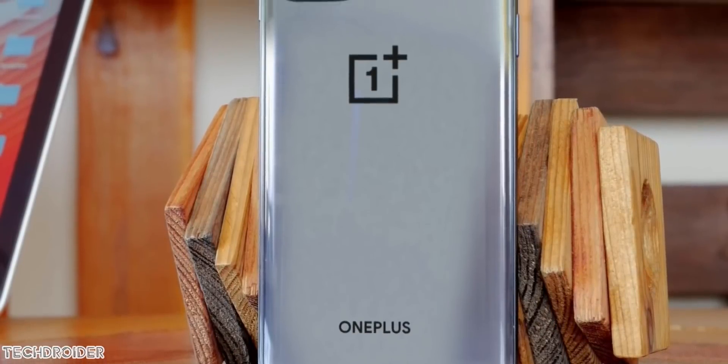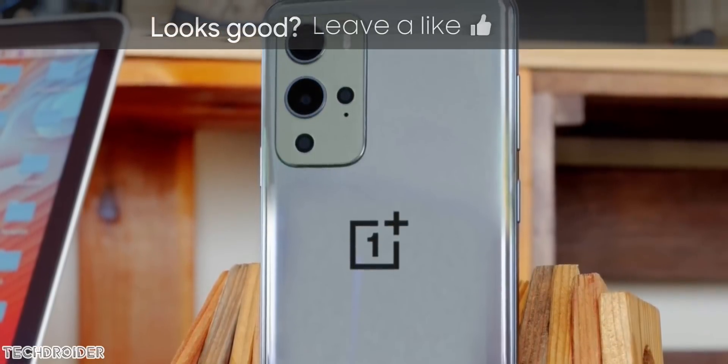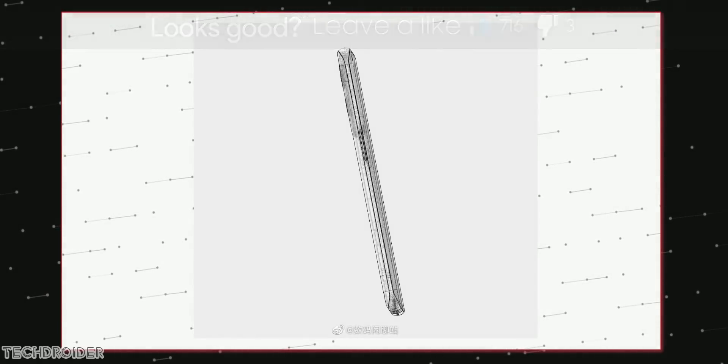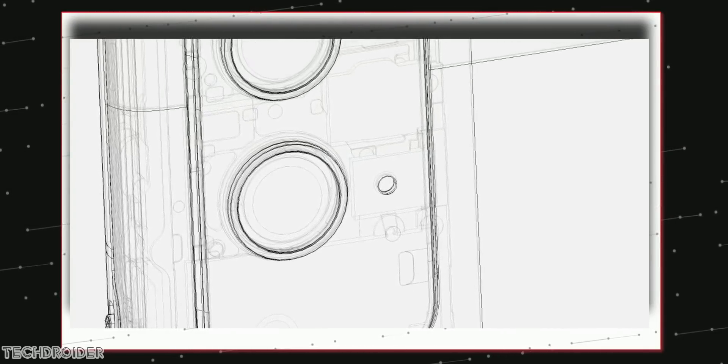Hey guys, so OnePlus has something insane cooking this year. They're betting big on the OnePlus 9 series but they have taken a major U-turn. A few days back we saw schematics showcasing that OnePlus is partnering with Leica for some LX lens, but turns out they are not using Leica lenses at all.